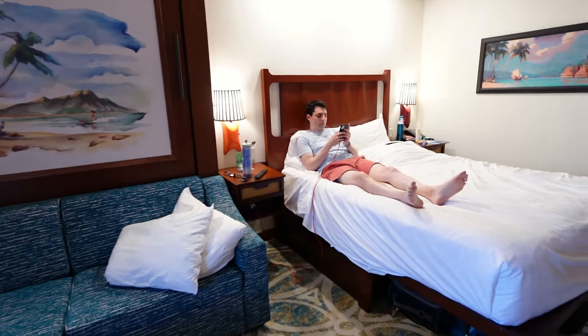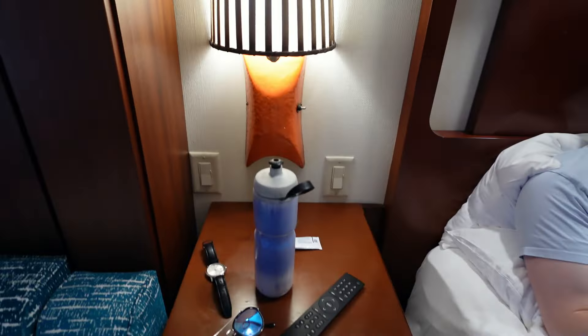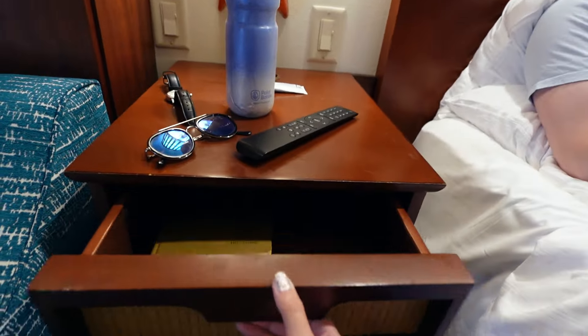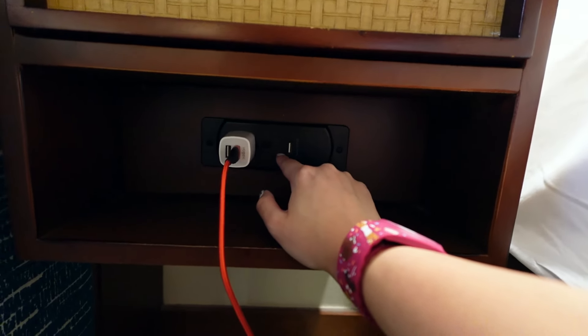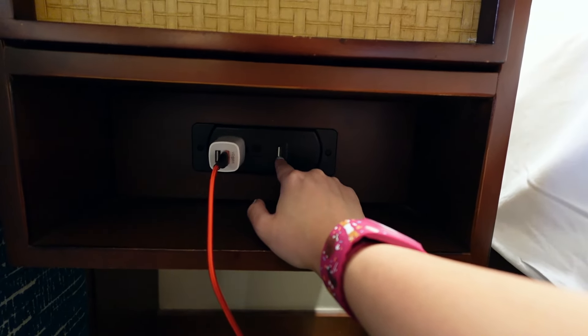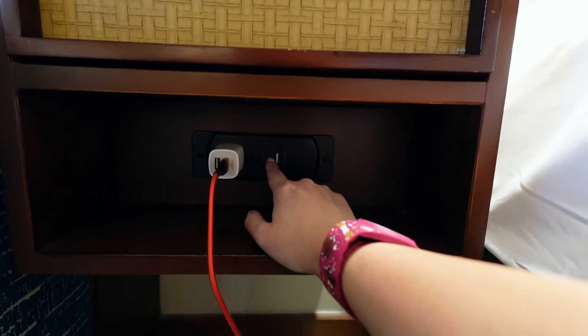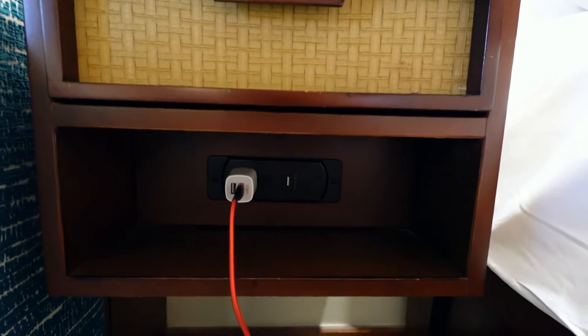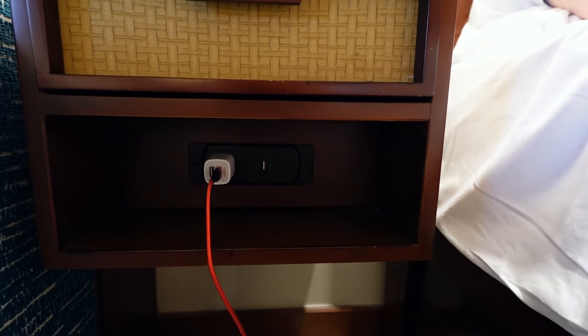Here is the queen bed. Nightstand number one — you have these two light switches which control this overhead light and this overhead light, and then this lamp you control independently. Both nightstands have a little drawer. There are two outlets for actual plugs here and then one USB. Ours are not working so great — this USB is not charging anything, but these actual outlets work. And then on the other side everything works, but this is super loose and falls out at just the slightest bump. So just be aware of that — if you're counting on that for charging, definitely double check the connections.